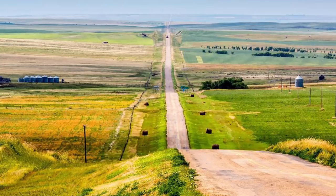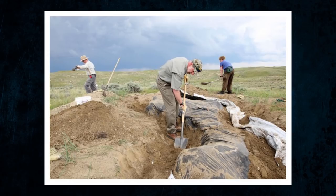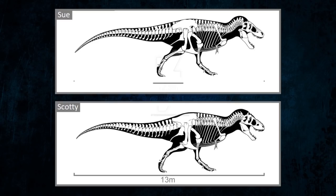The specimen was actually found almost three decades ago, but only now has it been fully assembled and scientifically examined in order to find out its true size. Scotty is estimated to be around 13 metres long, possibly beating the previous record holder, Sue, by almost a metre.